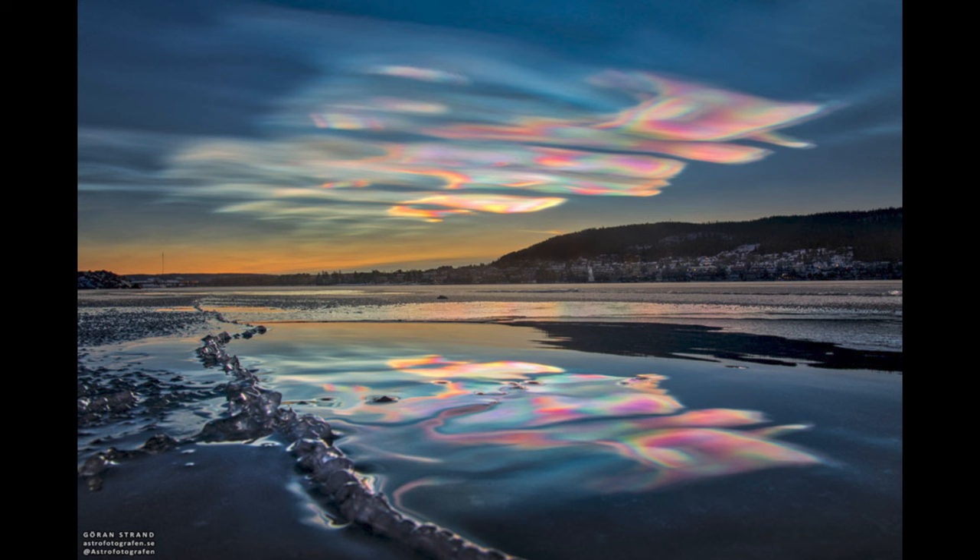This image was taken several years ago, back in 2019. While you can see iridescent clouds at any time when the conditions are right, they're relatively rare because they do require those specific conditions in order to be seen.